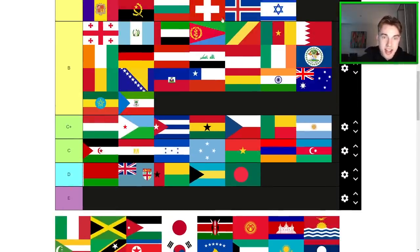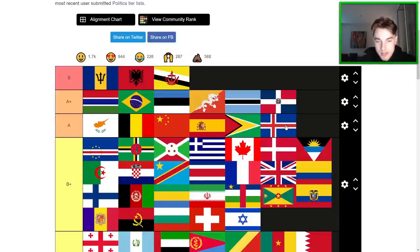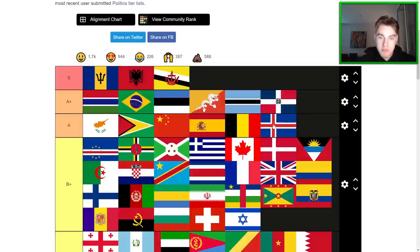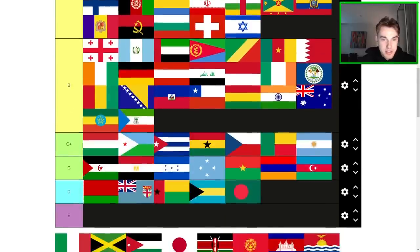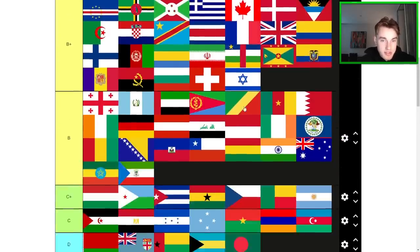Iceland — an easy high tier here. I think it does belong here. I'm going to bump up Guyana a little bit and bump down Belgium. That feels better. Maybe Belgium's a bit too high — I definitely prefer it to some of these though.